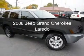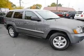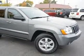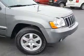This is a used 2008 Jeep Grand Cherokee. It's powered by four-wheel drive, a 3.7-liter six-cylinder engine, and a five-speed automatic transmission.